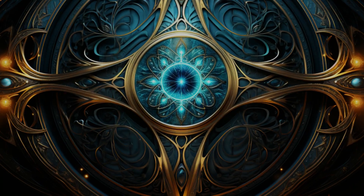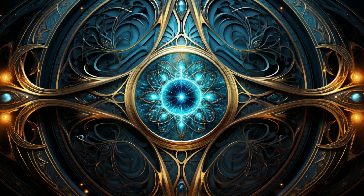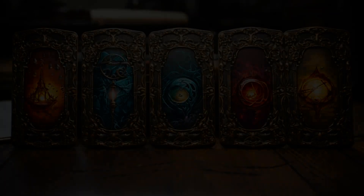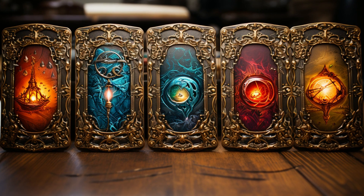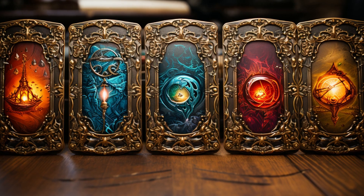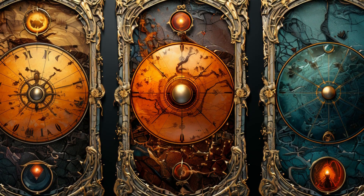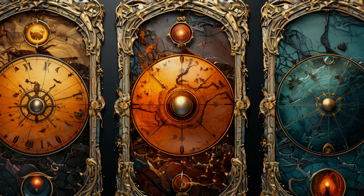Now for the famous Celtic Cross — a ten-card spread that offers a comprehensive look at your life. This layout delves into the past, present, future, obstacles, external influences, and more. Here, we see a deep dive into one's spiritual journey, challenges, and possible outcomes.